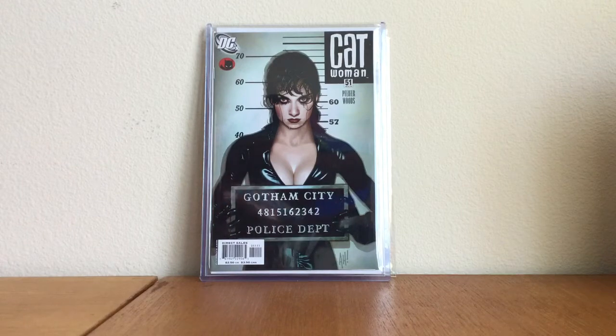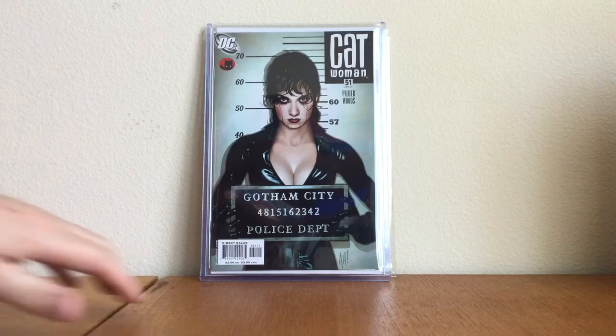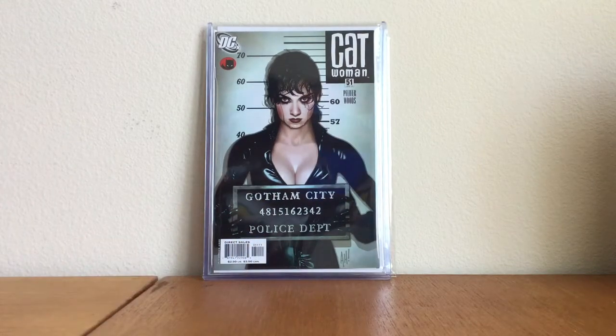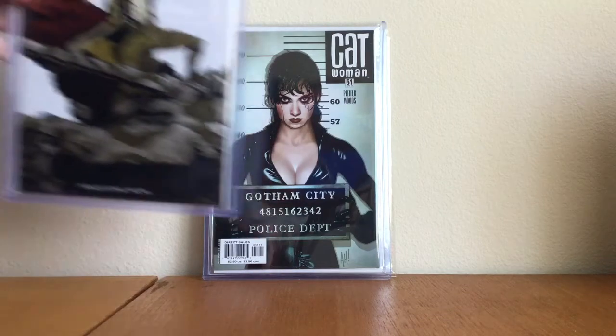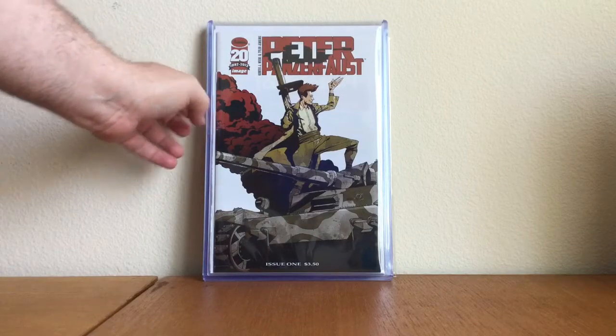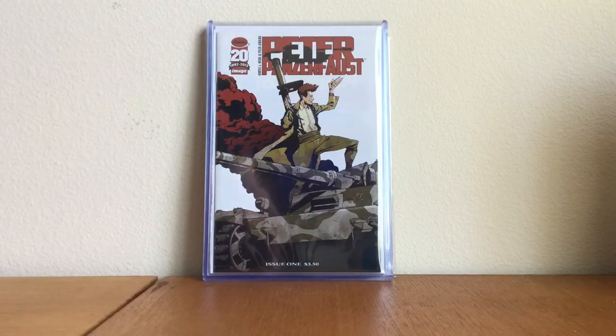Catwoman number 51, lost numbers variant. I have to stand up — this is ridiculous. Not much to say about that one: Adam Hughes.